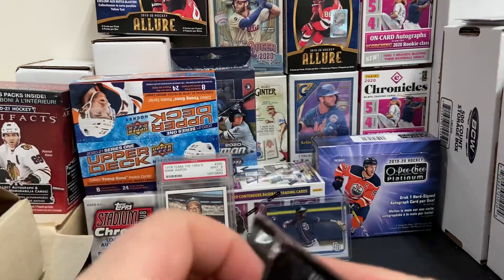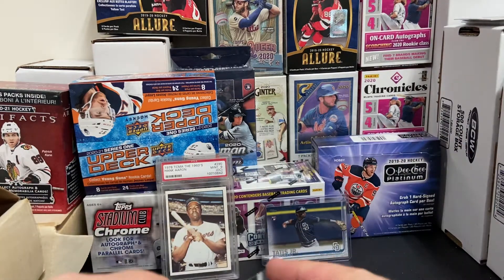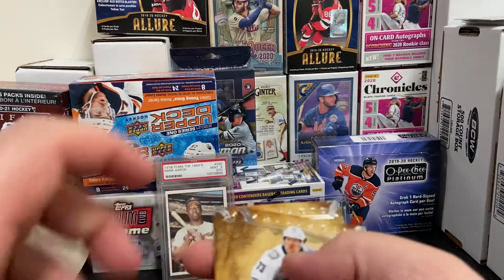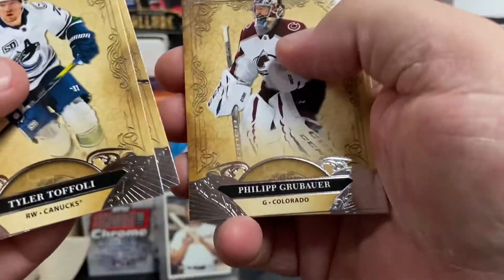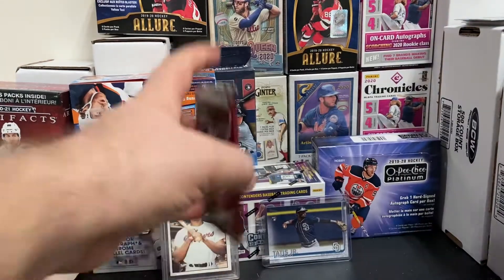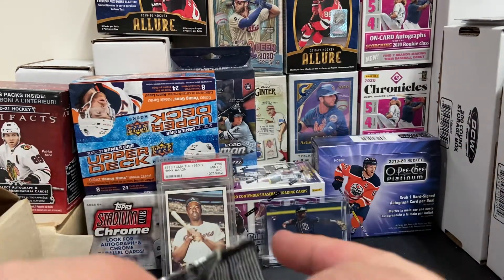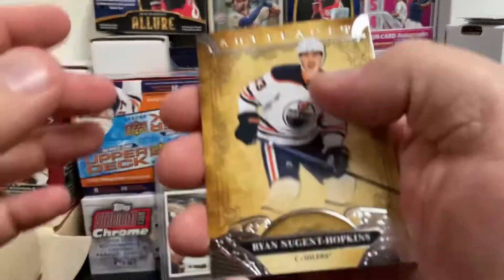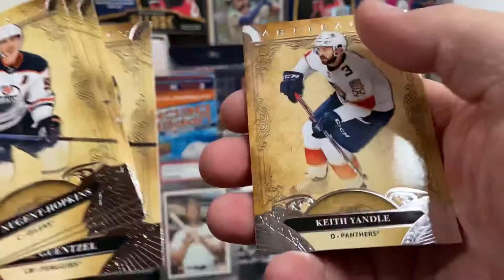A lot of base with these. I may have to wind up buying a Hobby Box. I'm not hitting any color yet. Tyler Toffoli, Tyler Bertuzzi, Drew Bauer, Olofsson, and Anders Lee. I'd be a little happy if I just get one hit per Blaster maybe. I may have to start looking at Hobby for the Artifacts anyway. Nugent Hopkins, Parise, Meryl Haskinen, Gunsel, and Keith Yandle.